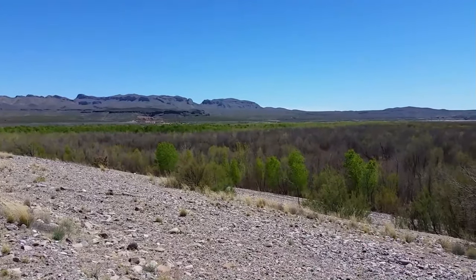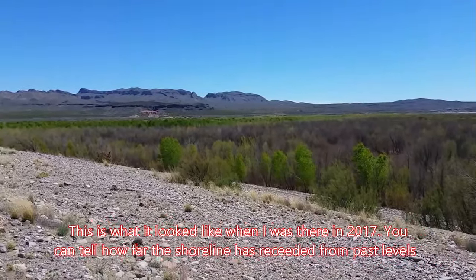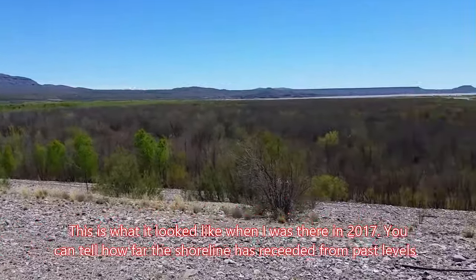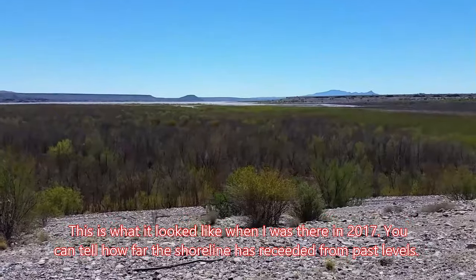I'm at Elephant Butte Reservoir, just a little bit north of Truth or Consequences, New Mexico. And this is the Rio Grande Valley, or Rio Grande, if you prefer. And there's the reservoir. Let's zoom in on it.